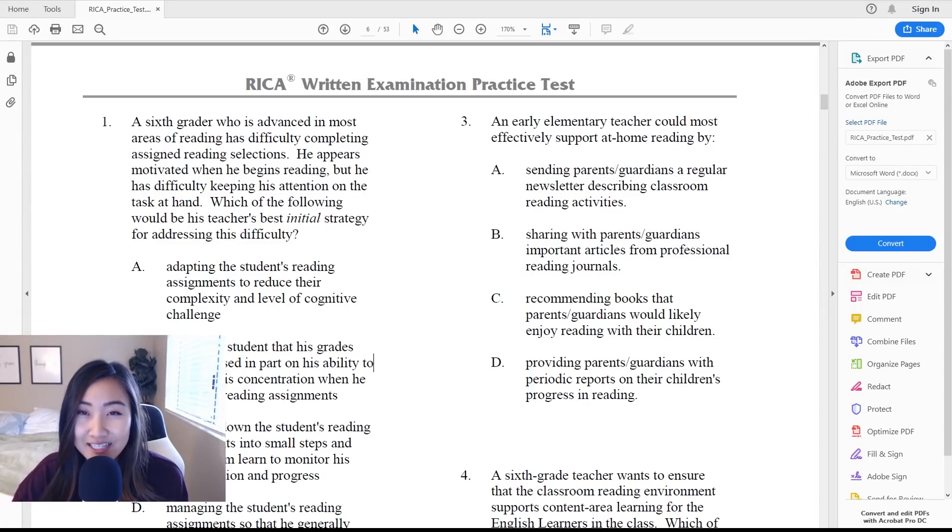Hi everyone! Welcome back to my channel. Today I'm using my Blue Yeti mic and I'm going to be talking to you about the RICA. The RICA is the Reading Instruction Competence Assessment and it's basically all about reading and if you know how to teach reading and how to teach kids how to read.